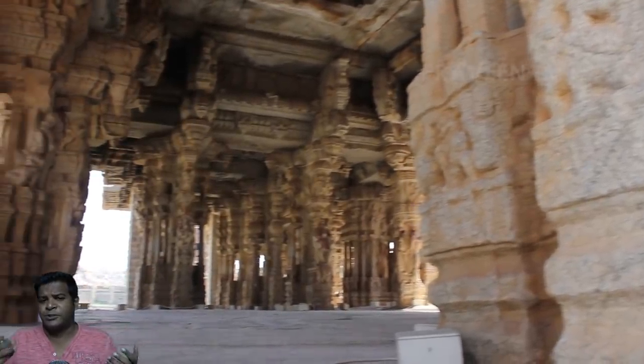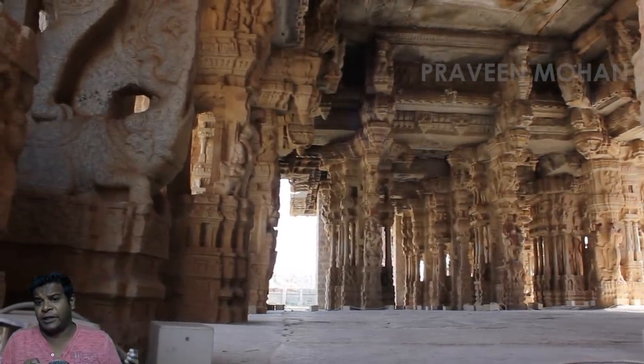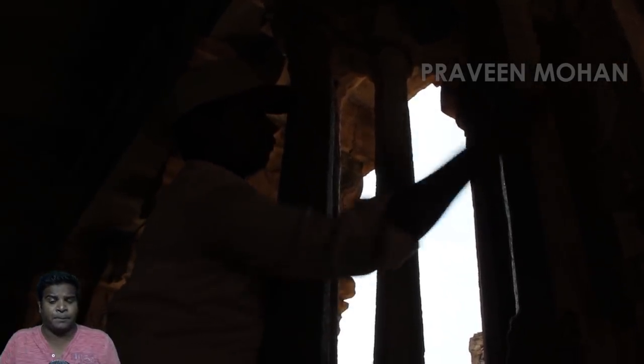I have already shown you the musical pillars of Humpy in another video. So what is so special about this structure, and how is it different from Humpy?